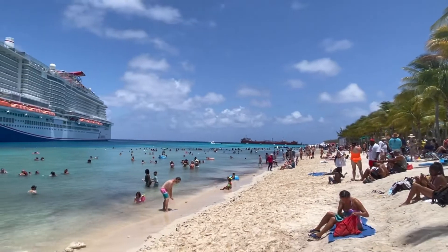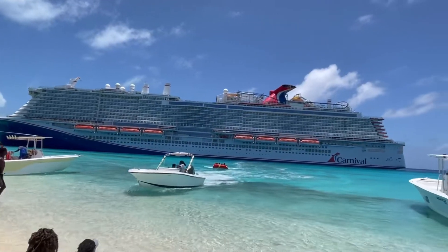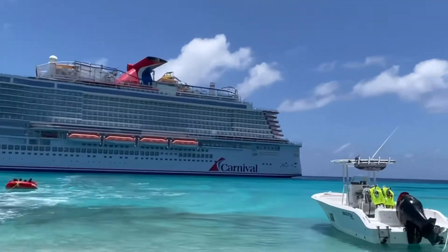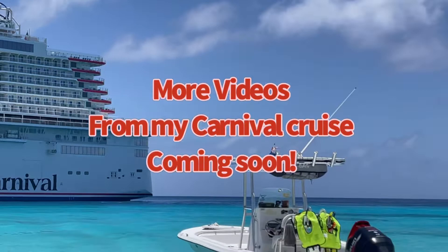So if you get a chance to go on a Carnival cruise, I'd highly recommend the Mardi Gras and stopping at Grand Turk. This was one of my favorite stops on our trip. Watch for more videos coming soon.